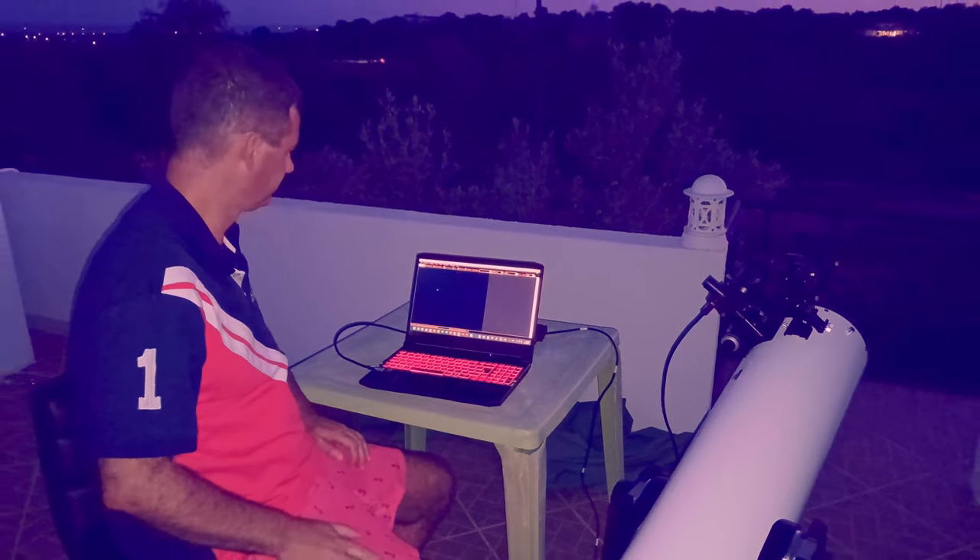Today I will capture the planet Venus with my 8-inch Dobsonian, my cheap smartphone with no tracking, and then I will use my ZWO 224 without tracking also. At the end we will compare the results for you to see how it goes.